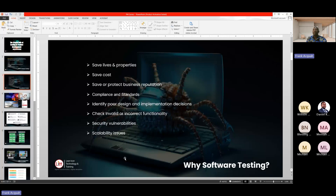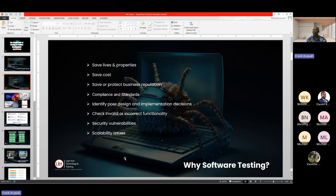Compliance and standards: depending on the industry you are in, especially banking and financial, it is very important to put in place certain measures to protect your clients. Software testers come in to make sure that all these compliance and standard measures are met so that the end user enjoys using your application. We also do software testing to identify core design and implementation issues — this is where usability testing comes in. It helps you identify core designs and functionalities so that once you release the final product, customers will enjoy using it.